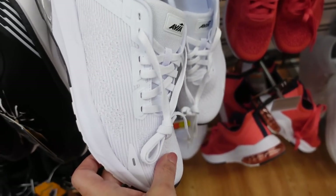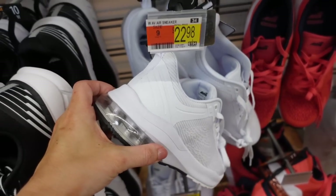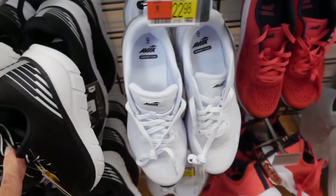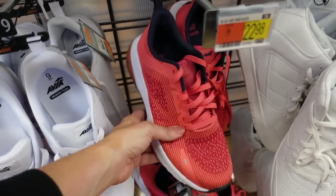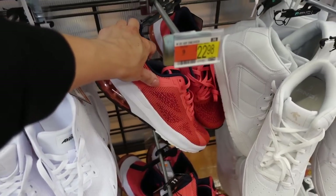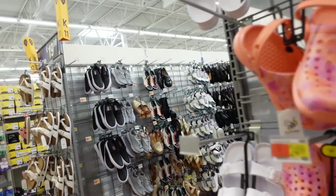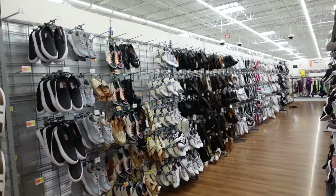These look pretty good from Avia — they have that air in the back, round toe, lace-up, also comes in coral and gray. I'm going to end the video. Thank you so much for watching. Give it a thumbs up if you liked it and don't forget to subscribe.